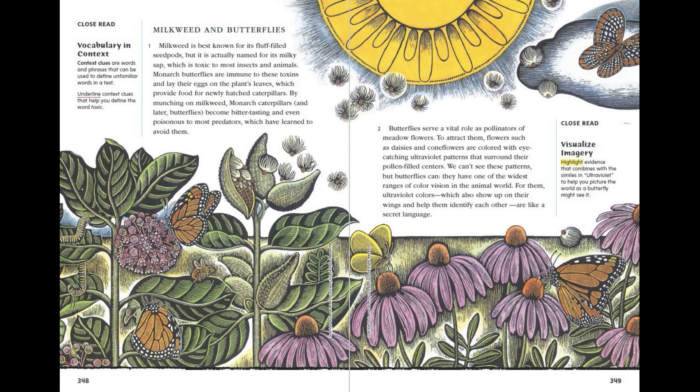Milkweed and Butterflies. Milkweed is best known for its fluff-filled seed pods, but it is actually named for its milky sap, which is toxic to most insects and animals. Monarch butterflies are immune to these toxins and lay their eggs on the plant's leaves, which provide food for newly hatched caterpillars. By munching on milkweed, monarch caterpillars — and later butterflies — become bitter tasting and even poisonous to most predators, which have learned to avoid them.